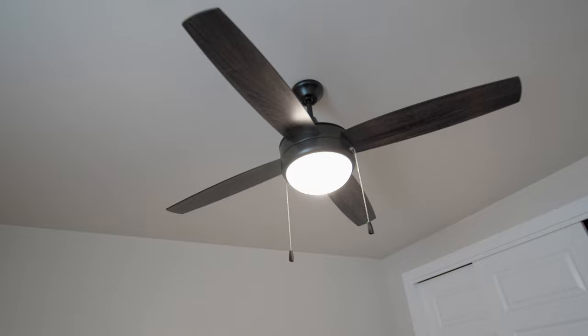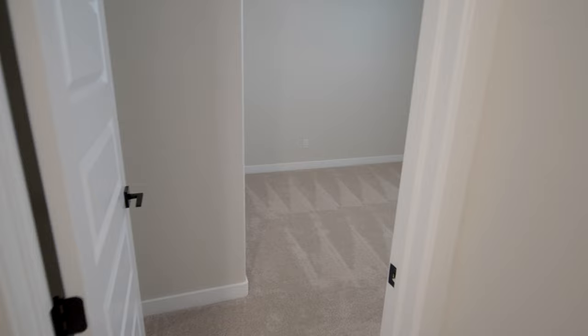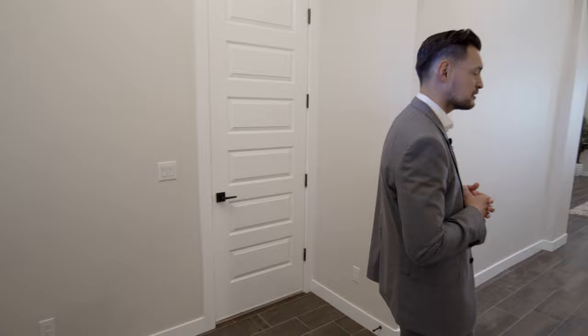There are fans in most of the rooms as well. And remember the LEDs I mentioned — there's one right above you in the hallway, so there's plenty of lighting. They also have plenty of skylights; you got one right on top here in the hallway.